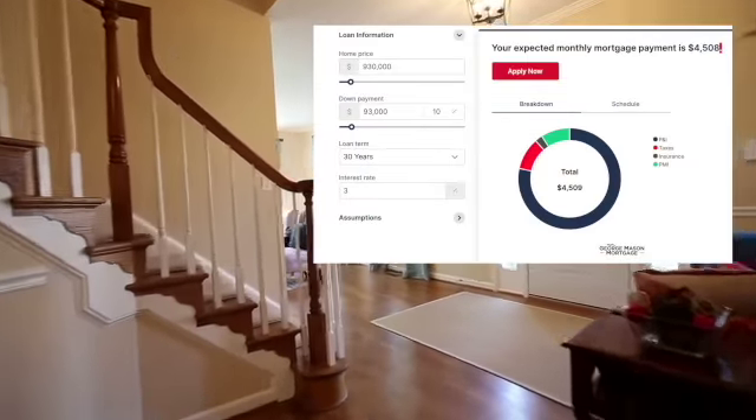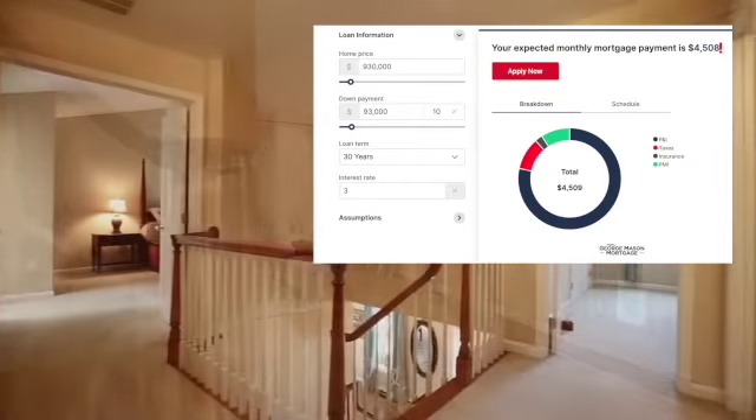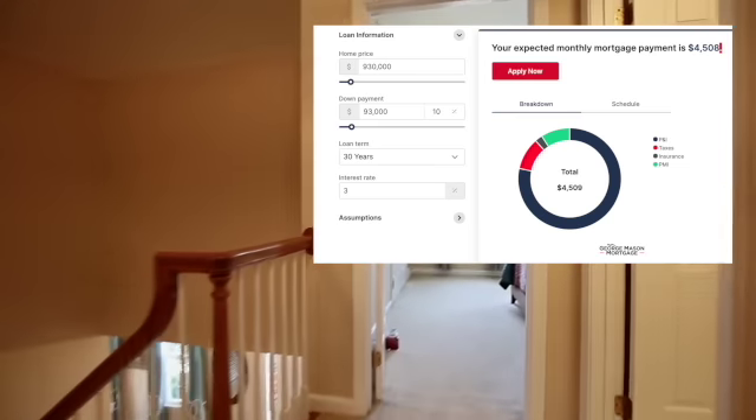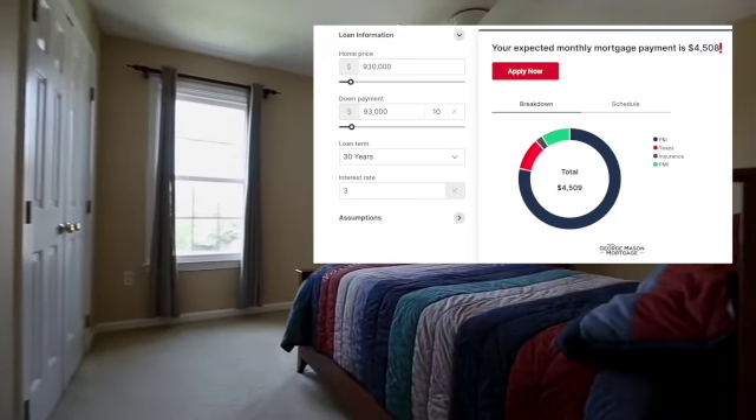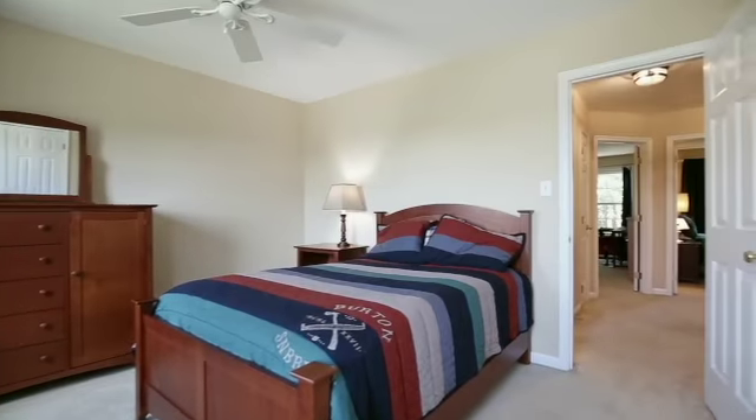At 10% down, you increase your deposit to $93,000. Again, with an assumed interest rate of 3%, your carrying cost is reduced to $4,509 a month.